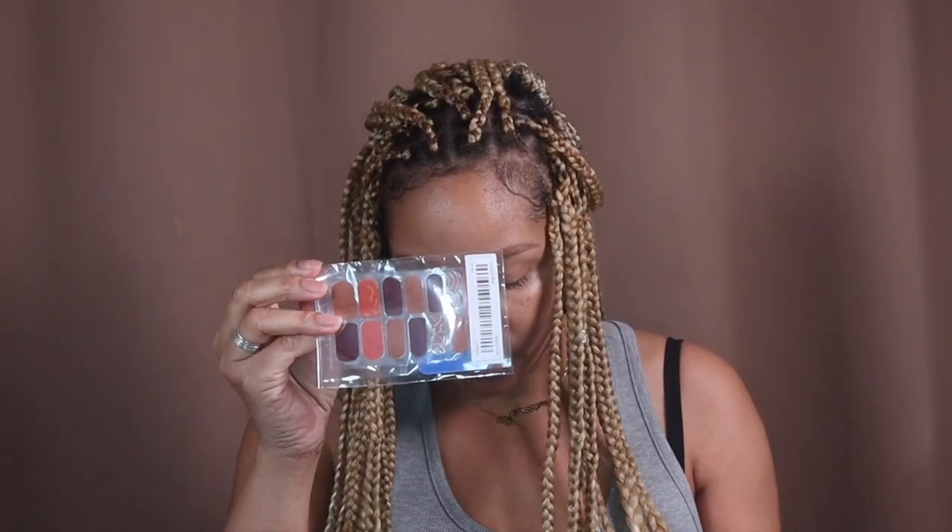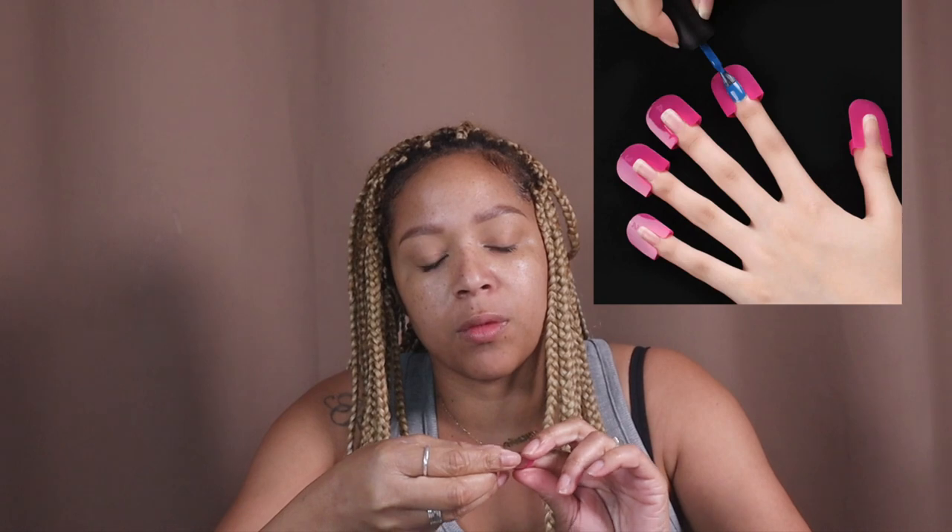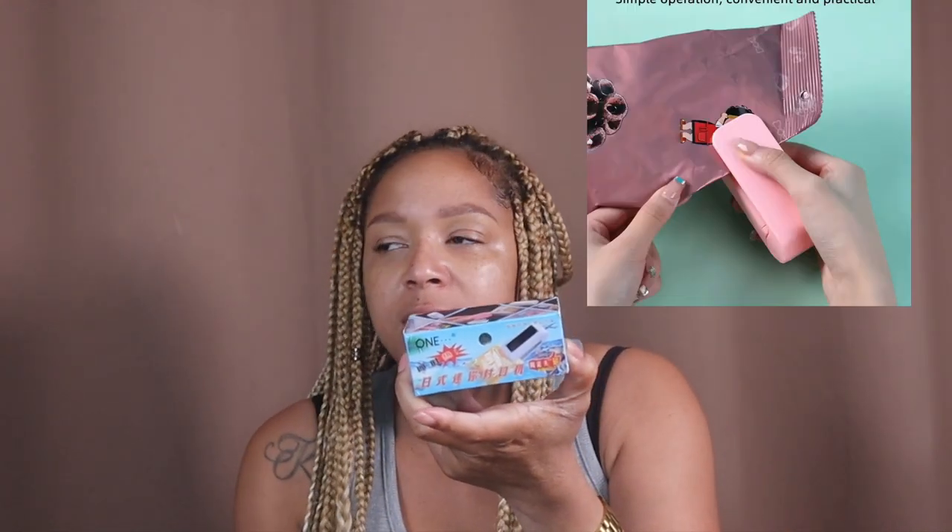This is to remove lint from your clothing — you just give it a good scrape and it takes the lint off. That comes in handy. And these are nail guards for your nails — you put them around your nail when you're painting. There are different sizes and they stop you from getting nail polish everywhere, so it keeps your at-home manicure neat and clean like you went to the salon.